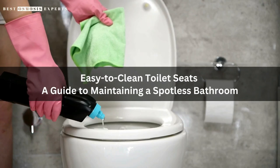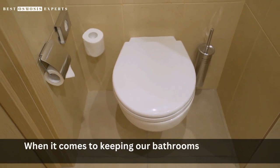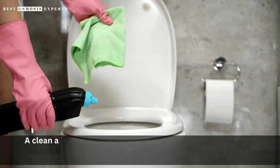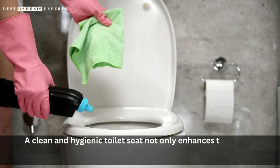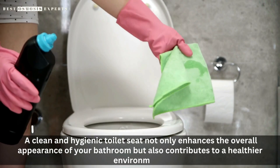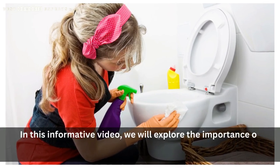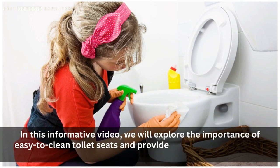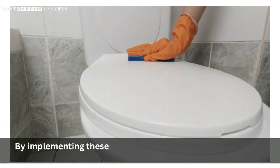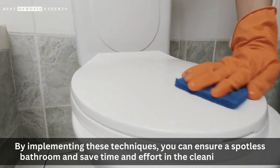Easy-to-clean toilet seats: a guide to maintaining a spotless bathroom. When it comes to keeping our bathrooms clean, one of the often overlooked areas is the toilet seat. A clean and hygienic toilet seat not only enhances the overall appearance of your bathroom but also contributes to a healthier environment. In this informative video, we will explore the importance of easy-to-clean toilet seats and provide valuable tips on how to maintain them effectively. By implementing these techniques, you can ensure a spotless bathroom and save time and effort in the cleaning process.